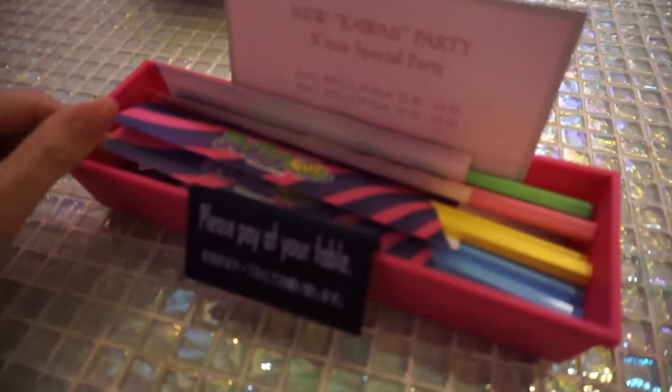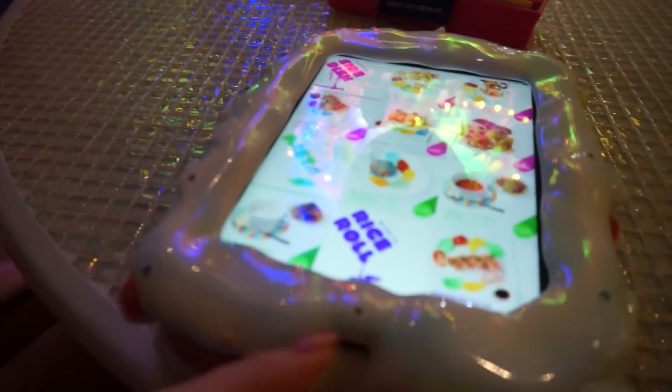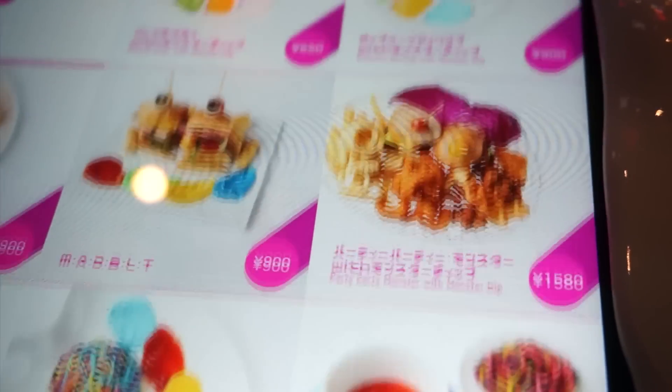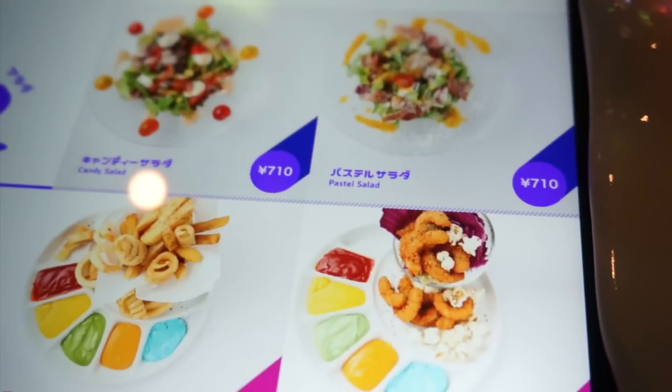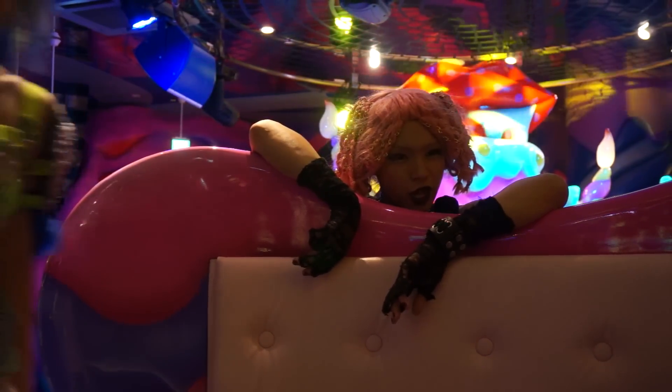Even the chopsticks were colourful. I thought the menus were really cool — they were on an iPad, all touchscreen so you can just scroll through the menu. Everything was in English as well as Japanese. The staff were really friendly and would come interact with you at the table, and they all spoke English as well.